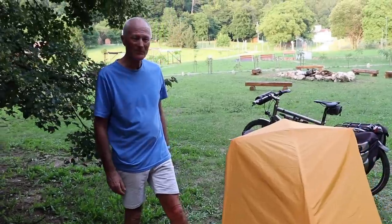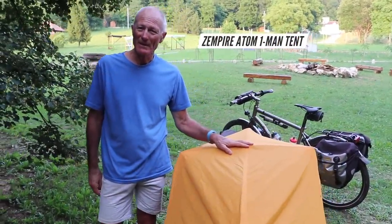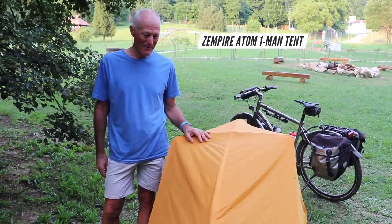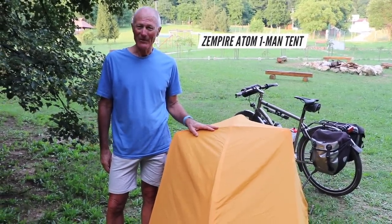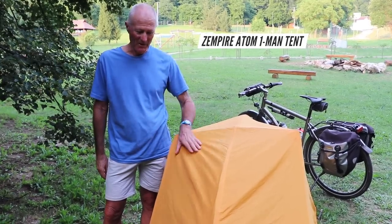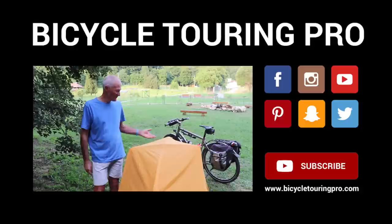I'll just zip it up to keep the bugs out — there's plenty of bugs around. The downside for bike touring camping is that it's bright orange; you're going to see it no matter where you are. If it was dark green or grey it might blend a bit more with the foliage, but it comes in orange, so there you go.